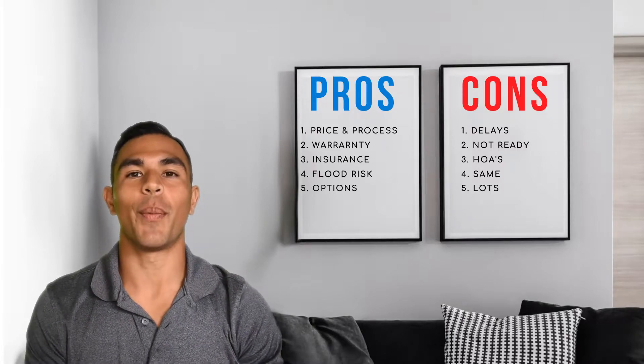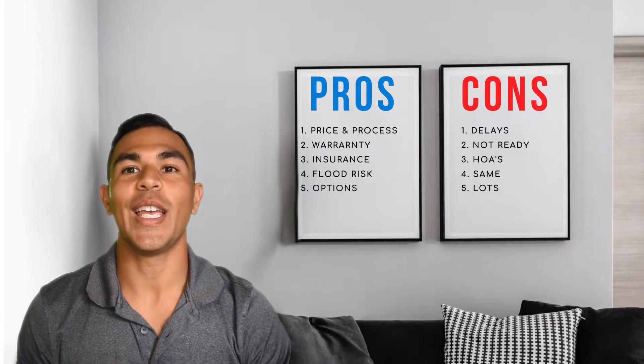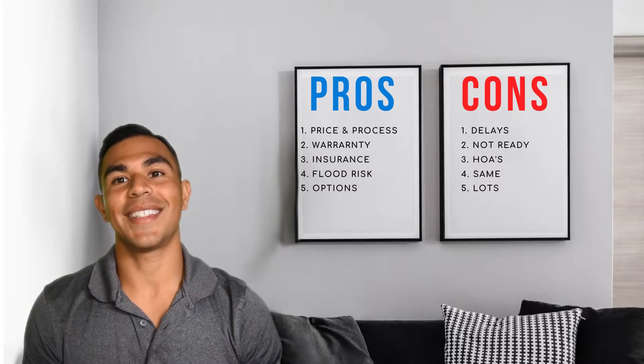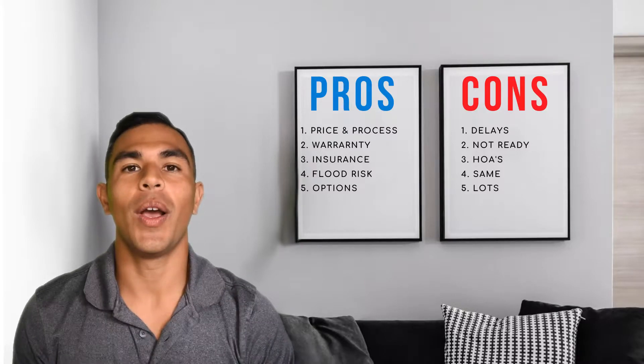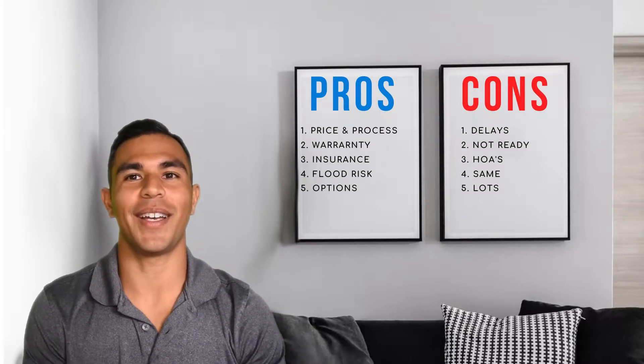Hey guys, in this video I'm going to cover the pros and cons of buying a brand new home in the Pensacola area. If you want to learn all about this, this video is for you. And stay tuned to the end of this video where I'm going to show the best brand new home under $275,000.